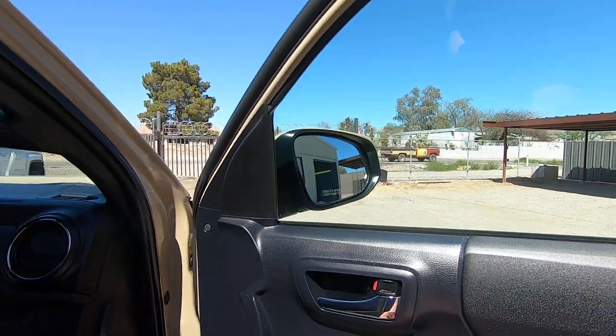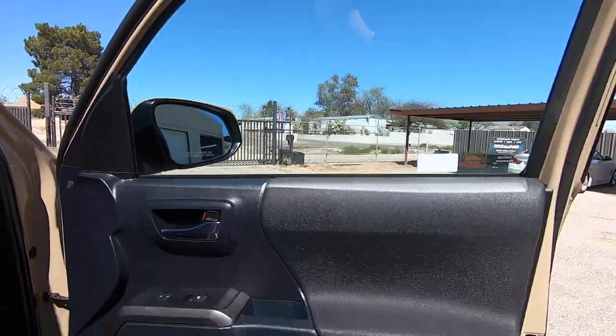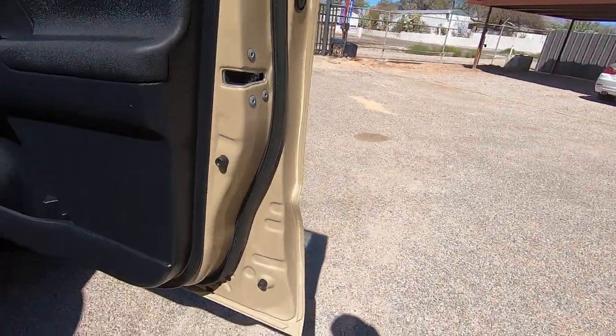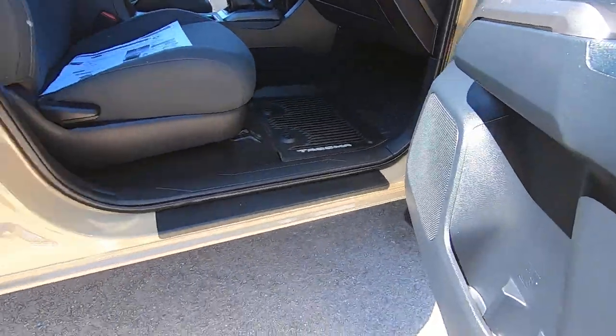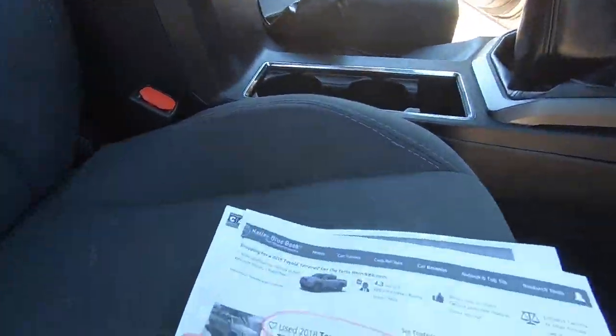This window works from its own switch, which means the window motor's fine, but it doesn't work from the driver's master switch, which we'll get dealt with on Monday.